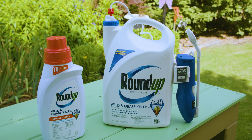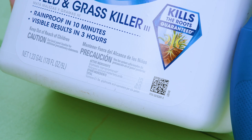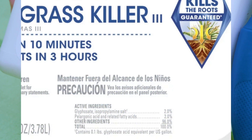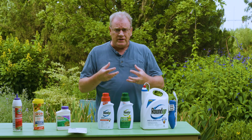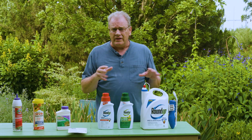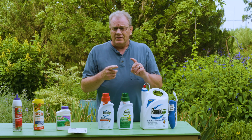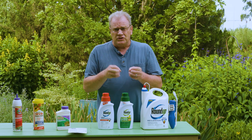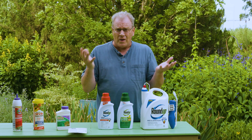This is the typical Roundup with the glyphosate active ingredient. We liked glyphosate because it was systemic — absorbed into the plant and translocated into all parts, even down to the roots, for complete kill. It was non-selective, so it would kill both grassy and broadleaf weeds, and it had very short-lived or no activity in the soil. Those were all good properties.